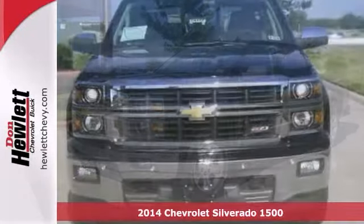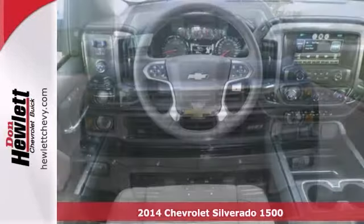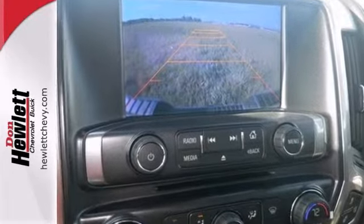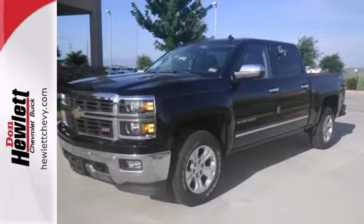You can't go wrong with this 2014 Chevrolet Silverado 1500. Dual zone climate control, 4 wheel drive, heated and cooled seats, heated mirrors and alloy wheels make it hard to pass up. Don't miss out on this hard working truck.